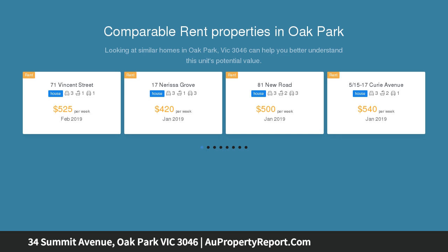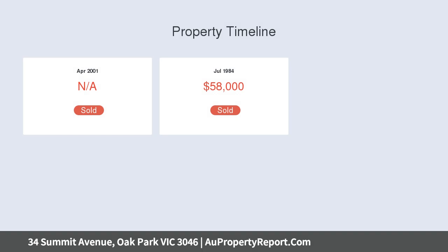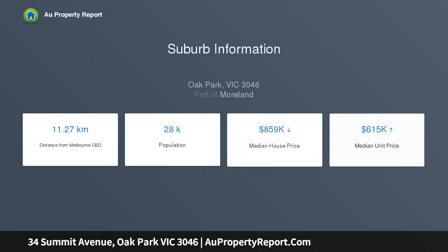Ready and waiting for you to move straight in. We promise you this home will not last long. Property specifications: weatherboard house built in approximately 1961, updated 2018–2019, land size approximately 577 square meters, building size approximately 22 squares.